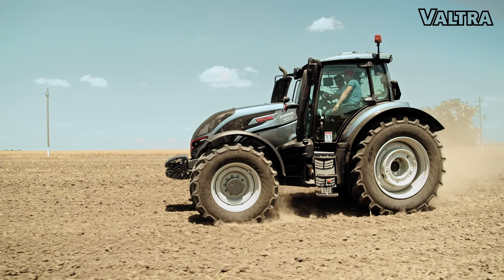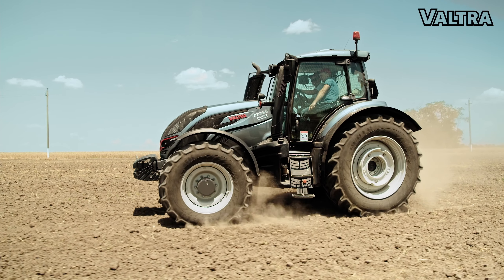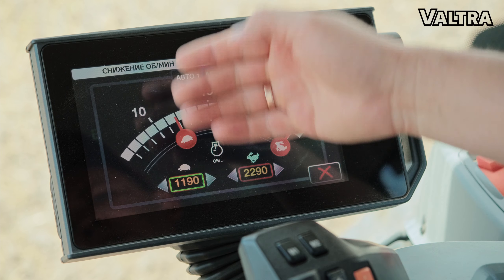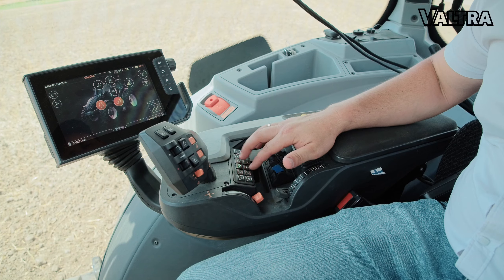Мы оценили работу подлокотника SmartTouch. Он имеет очень много функций, но тем не менее они очень понятны, и механизатор не путается в выборе функций. Подлокотник сделан очень удобно. Эта функция очень полезна тем, что имеется защита от перегруза двигателя: при повышенных нагрузках функция сбавляет скорость трактора, он проходит тяжёлый участок поля и потом выходит на рабочий режим. Функции понятны, и удобно работать клавишами, потому что на некоторых тракторах это реализовано ещё рычагами гидравлики.